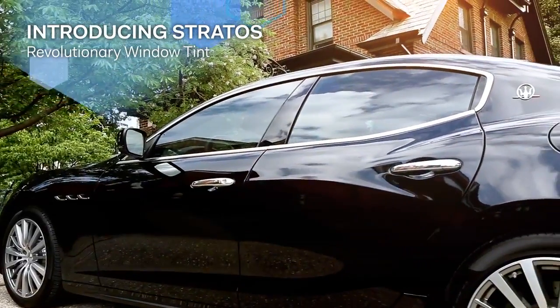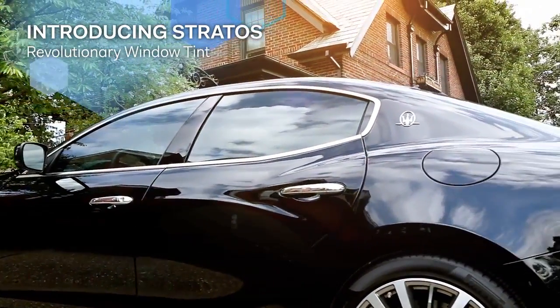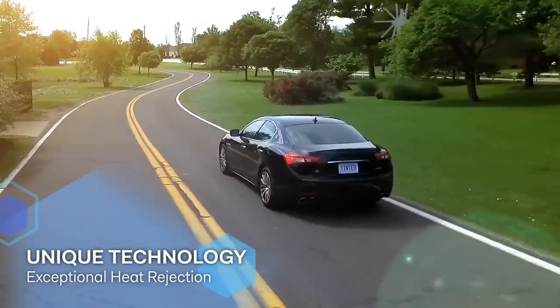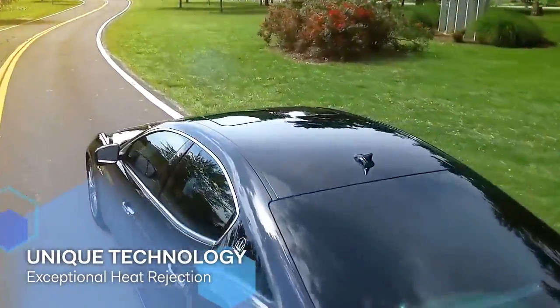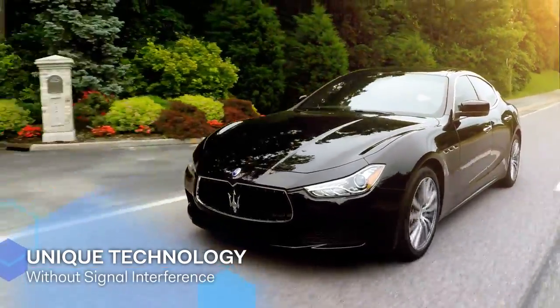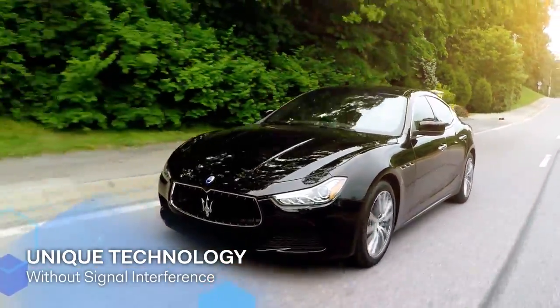Introducing Stratus from Formula One by Lumar — revolutionary window tint engineered to deliver the best performance. With its unique hybrid matrix technology, Stratus provides exceptional heat rejection without signal interference.